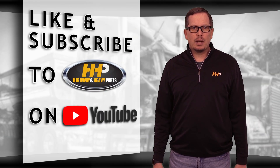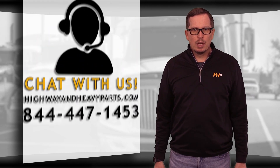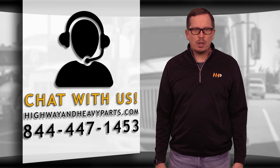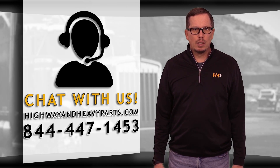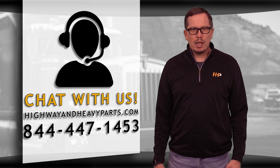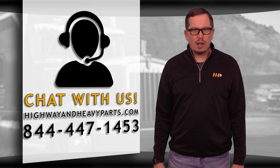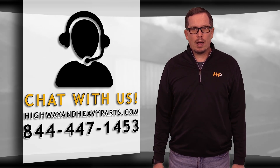Thanks for tuning in today. Be sure to like the video and hit the subscribe button to stay up to date with HHP on YouTube. If you have any questions about today's video, submit a comment below or chat with us at highwayandheavyparts.com, or you can talk to me or any of the other service techs from Highway and Heavy Parts at 844-447-1453. From diagnosis through delivery, we're Highway and Heavy Parts.